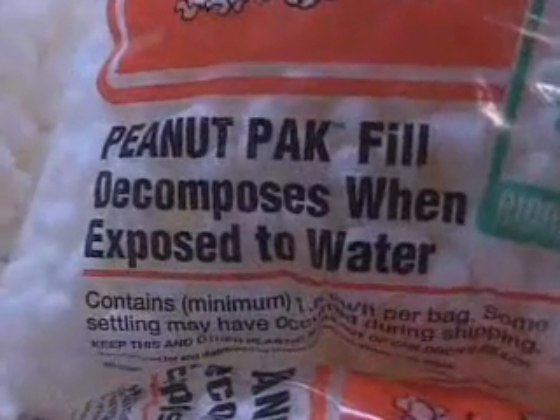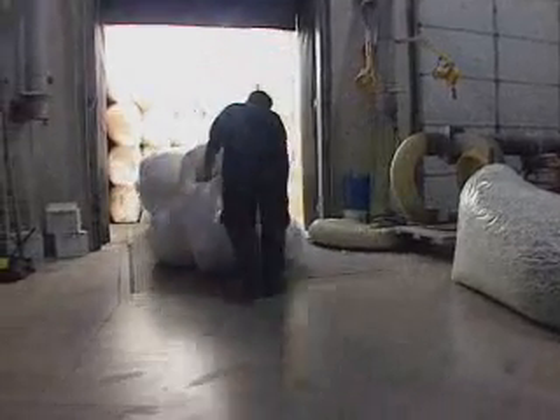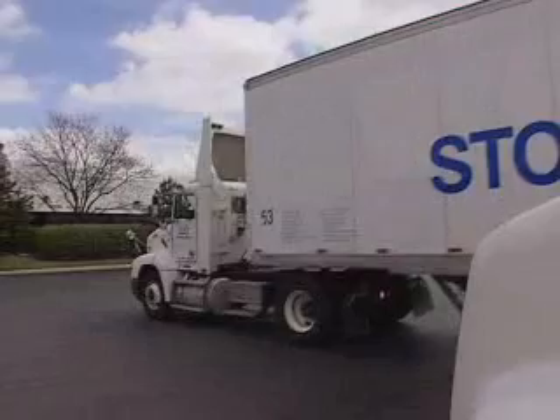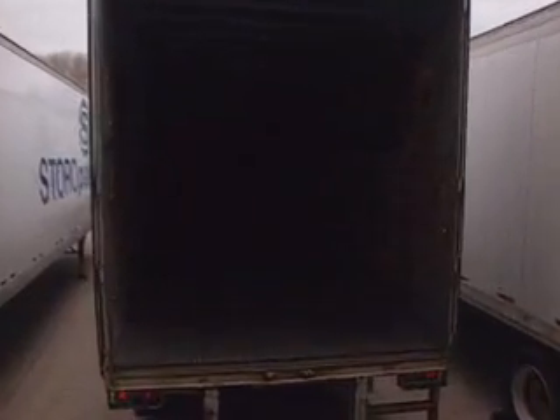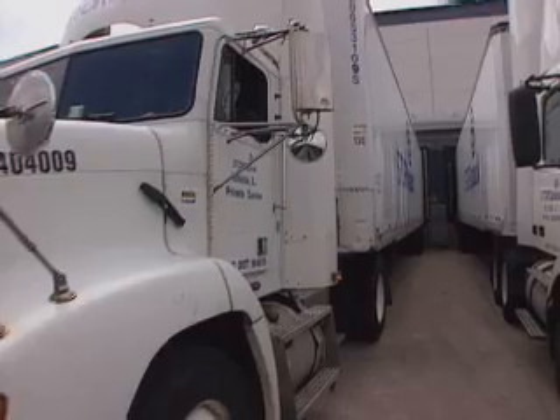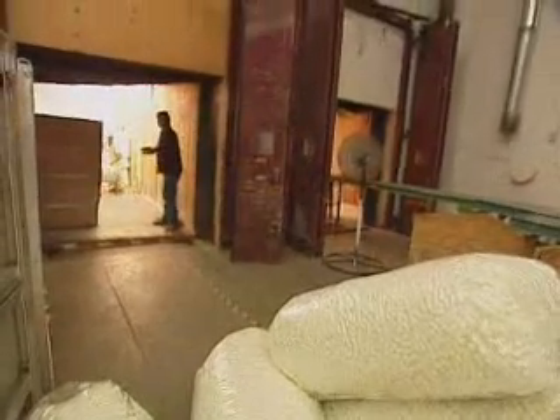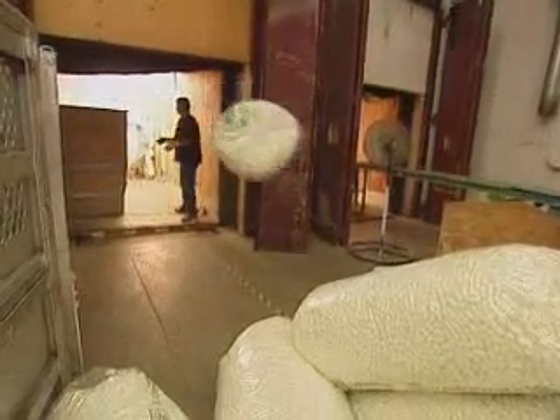Although many manufacturers voluntarily choose eco-friendly packing, developers find the expense of shipping this loose-fill material drives up costs. The Starch Tech technology has taken a very good idea — a starch-based peanut — that really didn't have good economics associated with it because you're essentially shipping air. They've taken that and reduced it to a pellet, which now we can ship in bulk to various distribution centers around the country and around the world.